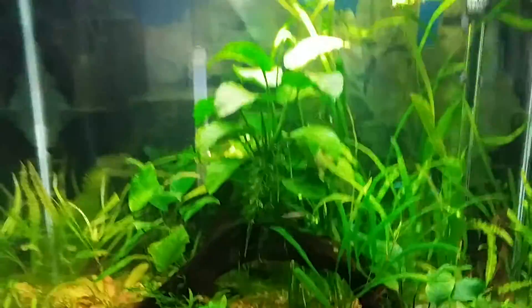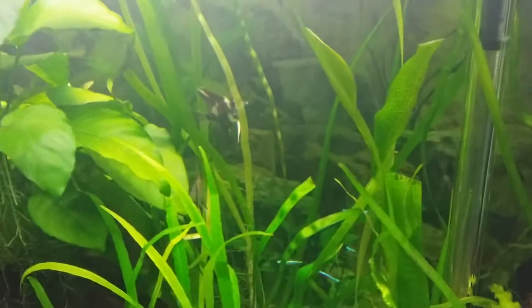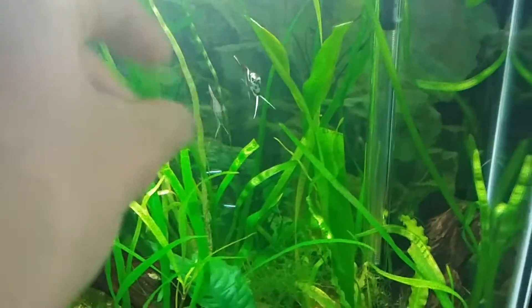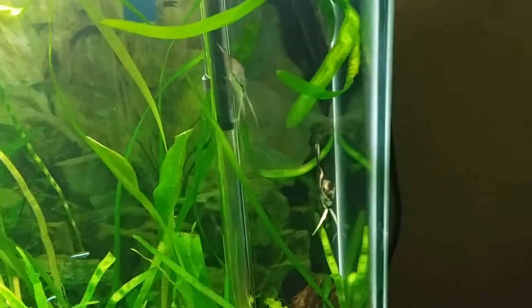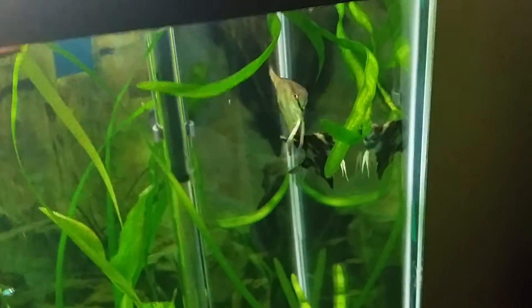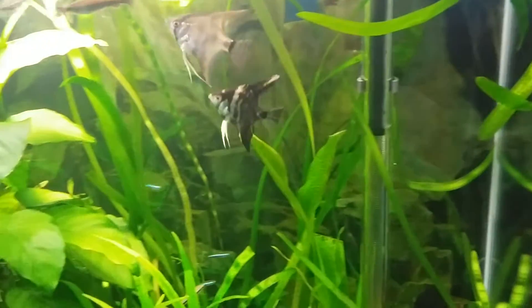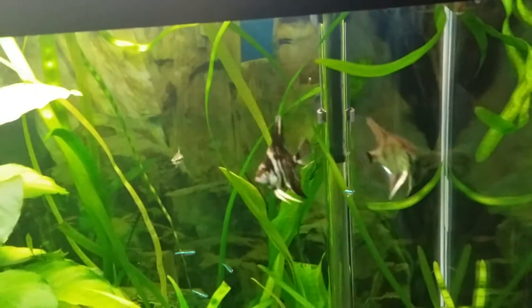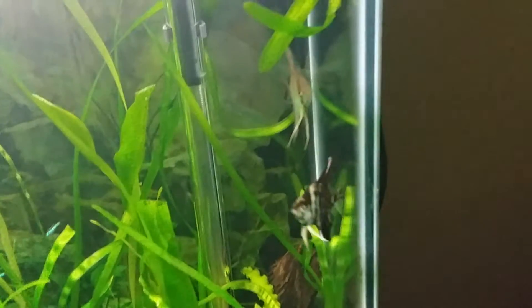Here's the other 37-gallon — got some new angels in here. I got these locally from a supplier here in Edmonton, not from a pet store but from a lady that breeds them. It's pretty cool. I'm gonna try and get a video of her fish room in the future — won't be anytime soon, but just a little heads up; it's gonna be a pretty fun video.